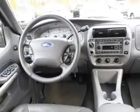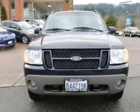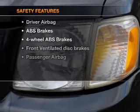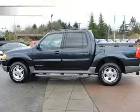Power door locks, power windows, cruise control, an AM-FM stereo with a CD player, power mirrors, an alarm system, power steering. If safety is a high priority, rest assured knowing that these top safety components are included.